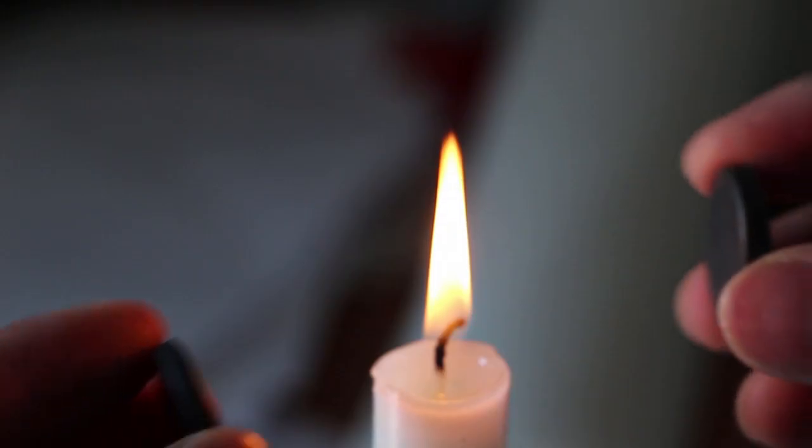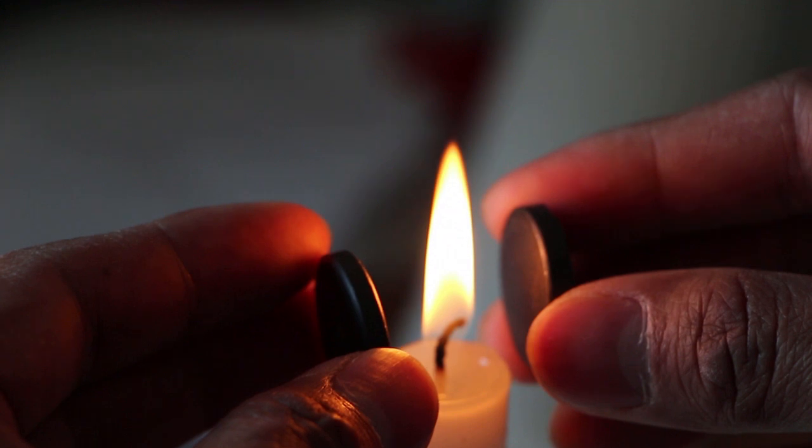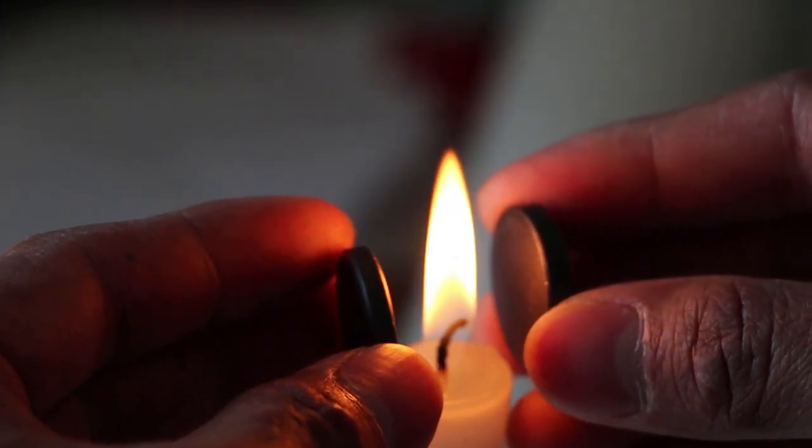If you carefully look at the shape of the flame, you can see the length of the flame is getting smaller and the width is getting bigger in the presence of two magnetic fields opposite to each other.